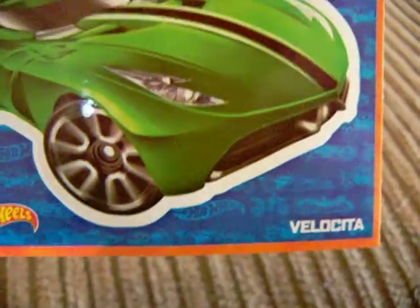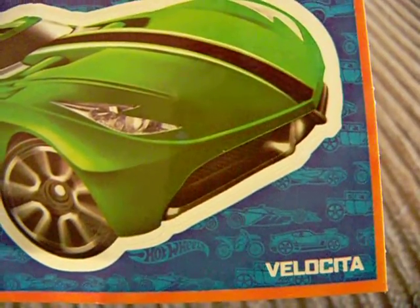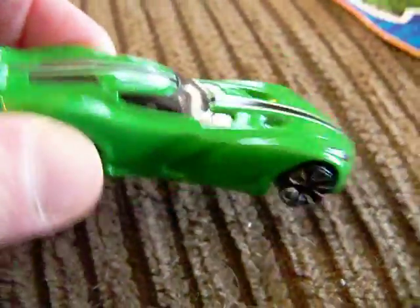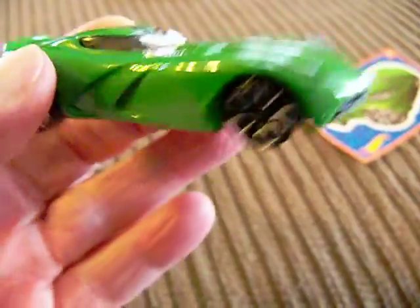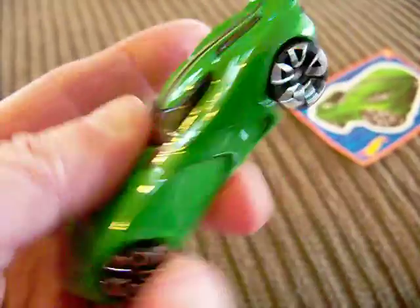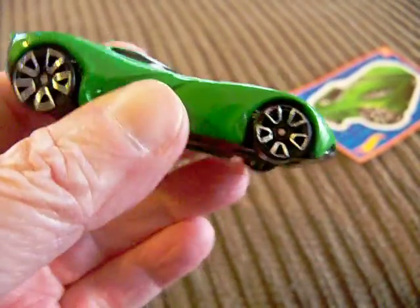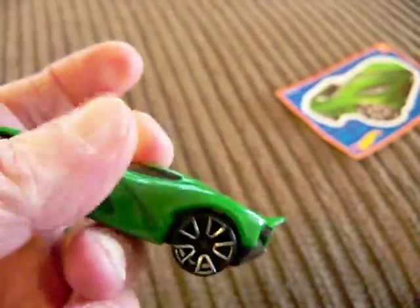We're going to start with number 12. Number 12 is Velocita. Here is the model — the mystery car. It's pretty nice; I usually like the mystery cars because they're usually pretty nice. So that's number 12.